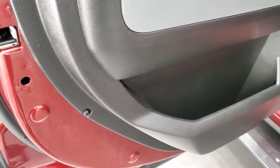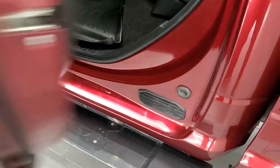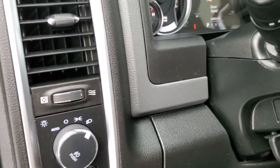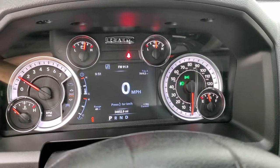Child safety locks on the back doors as well. The bottoms of the doors all look really good. It starts right up with no check engine lights or anything like that.